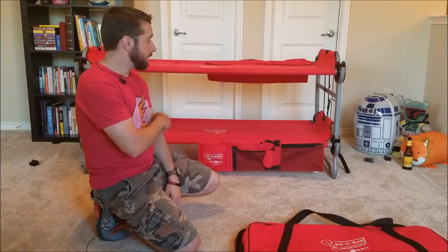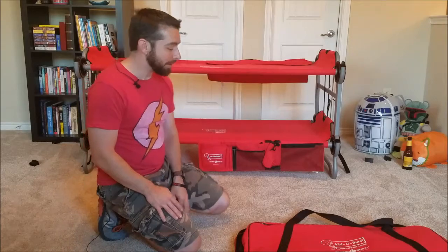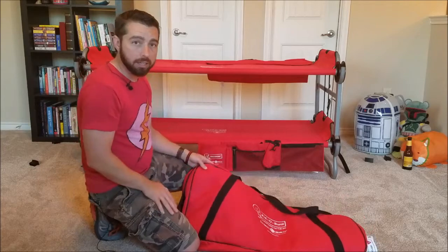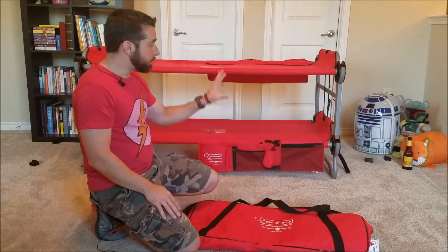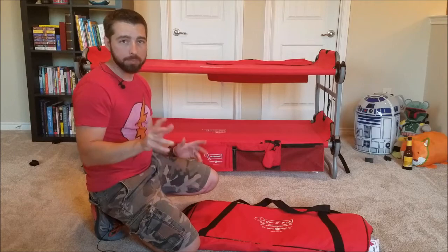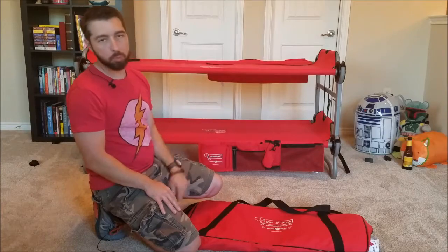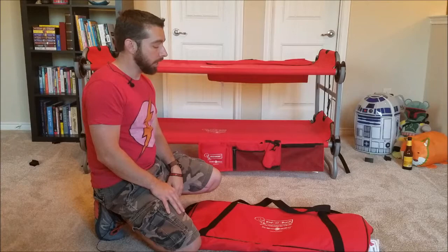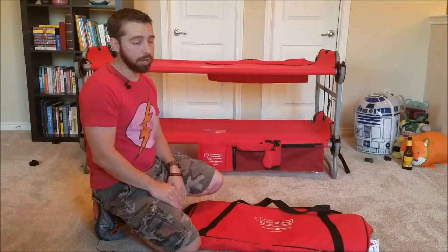I could not recommend it enough. It's the Kiddo Bunk by Disc Bed, and I'll put the link down below as well as on the blog, the Bearded Hobbit, where I'll post some more pictures and get into more details on the form. I'll also post a link in the description to where you can purchase it on Amazon.